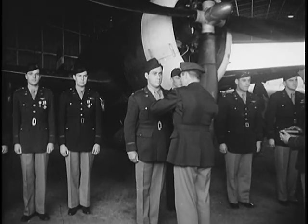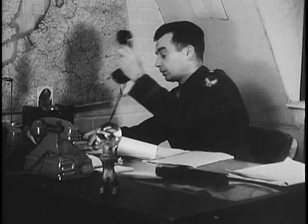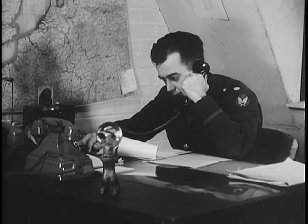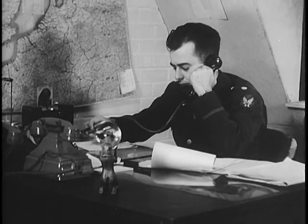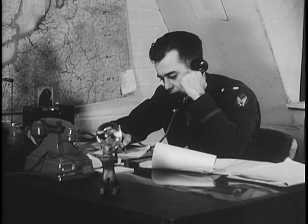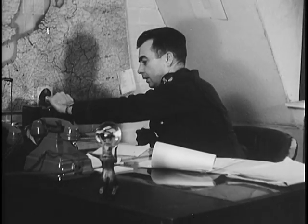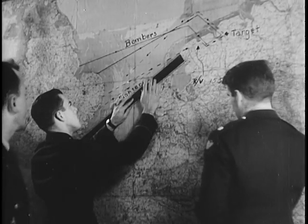Ramrod is the fighter's name for an escort job, and a ramrod begins at Bomber Command. The route and the plan for the job comes over the scrambler phone into the combat ops room at Fighter Command. The time is late afternoon, October 1, 1943, and the mission is Ramrod to Emden tomorrow.